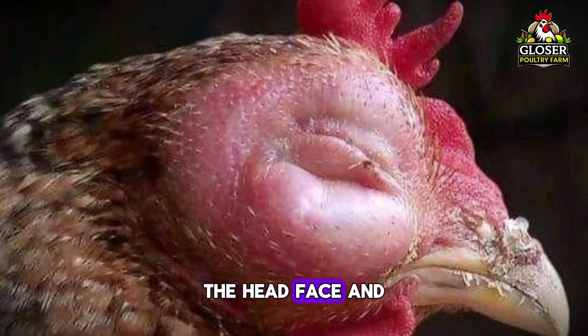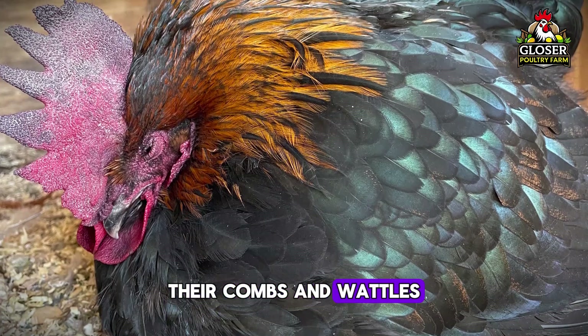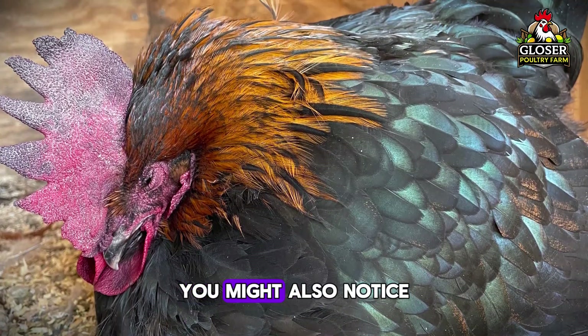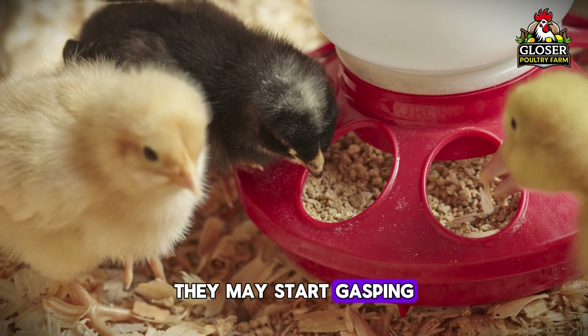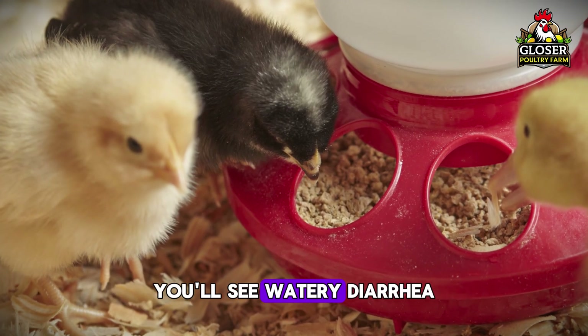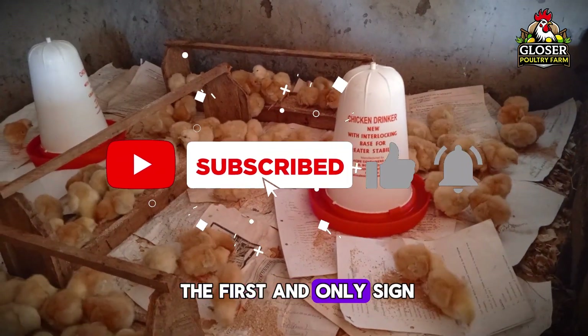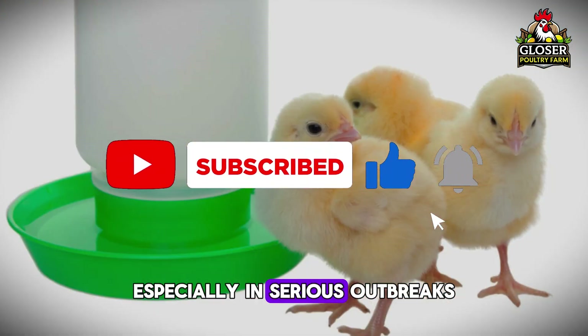The head, face, and neck of your birds may swell up. Their combs and wattles can turn dark purple. You might also notice breathing problems — they may start gasping or wheezing. And like many other diseases, you'll see watery diarrhea. But remember, sudden death is often the first and only sign, especially in serious outbreaks.